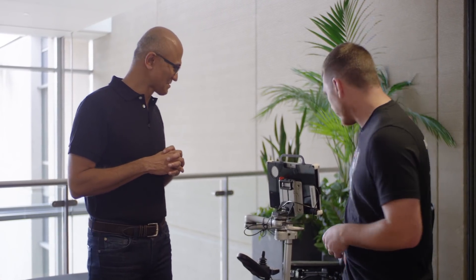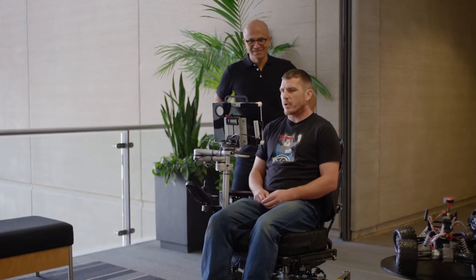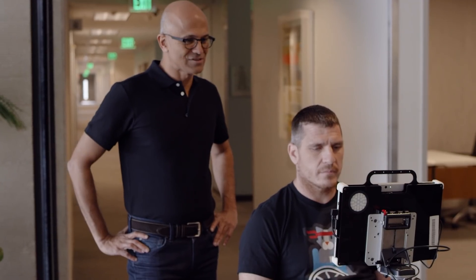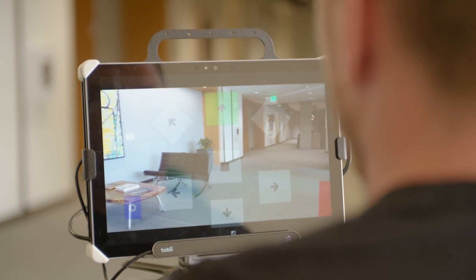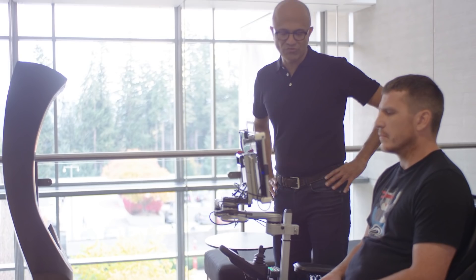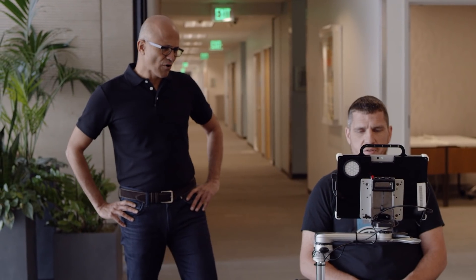Do you want to show us that? Absolutely. He sits in a wheelchair with a Surface tablet. So in this research prototype we use an eye tracker connected to a Surface device. Basically now you're just gazing where you want to go, and this app on the Surface is what's moving the wheelchair. I just look where I want to go and it sees where my eyes are.